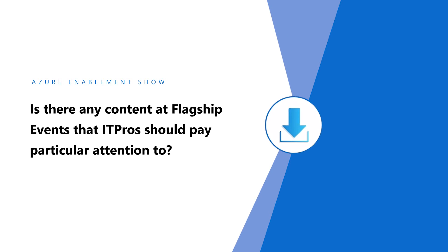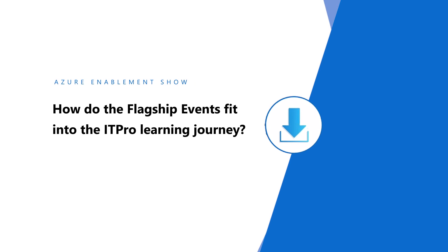Is there content at flagship events IT pros should pay particular attention to? As an IT pro, you might get great value from our Connection Zone sessions. I particularly love our Ask the Expert sessions — they tie really closely to our featured sessions. So if you attend a featured session and have further questions or want to dig deeper into topics, you can head to Ask the Expert and actually ask Microsoft experts more questions. As an IT pro who is constantly learning, flagship events provide a great way to be inspired and learn about the latest products and releases that can help you in your day-to-day work, and we provide resources you can take with you to continue your learning journey after the event ends.